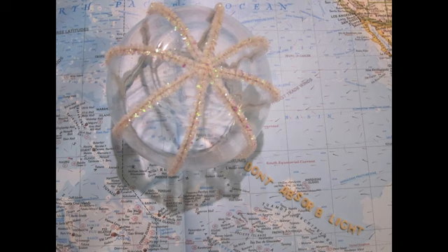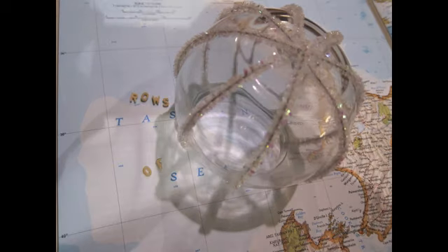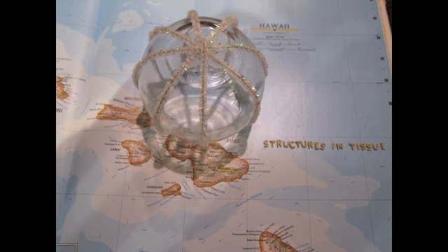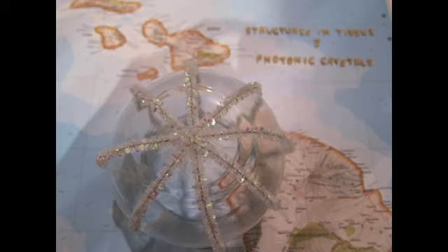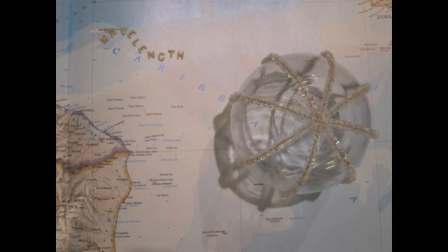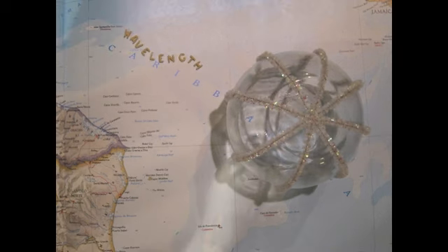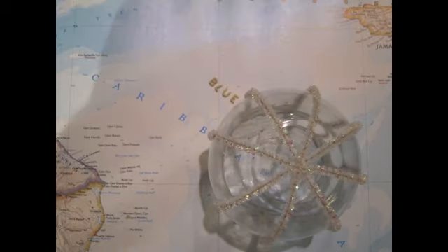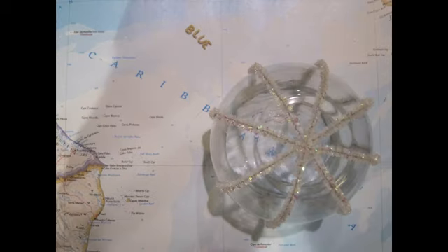Instead, they align themselves with these rows of tissue — locomotory tissue. And there are structures within this tissue that are very similar to photonic crystals. So depending on the angle at which the light hits the ctenophore, a completely different color is reflected. But the thing is, this tissue is used for locomotion, so the angle at which the light is hitting these structures is changing all the time — so instead of just one color being reflected, you get this...